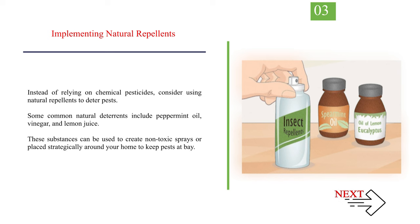Number 3: Implementing natural repellents. Instead of relying on chemical pesticides, consider using natural repellents to deter pests. Some common natural deterrents include peppermint oil, vinegar, and lemon juice. These substances can be used to create non-toxic sprays or placed strategically around your home to keep pests at bay.